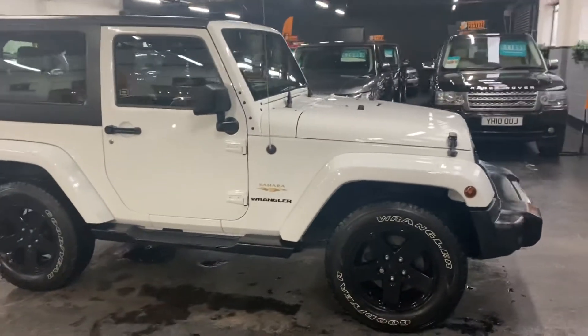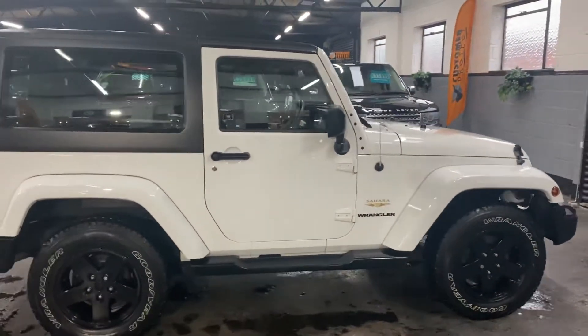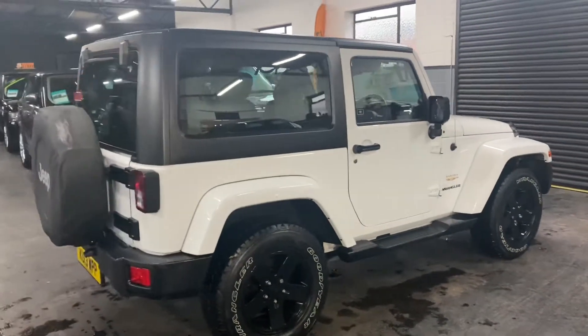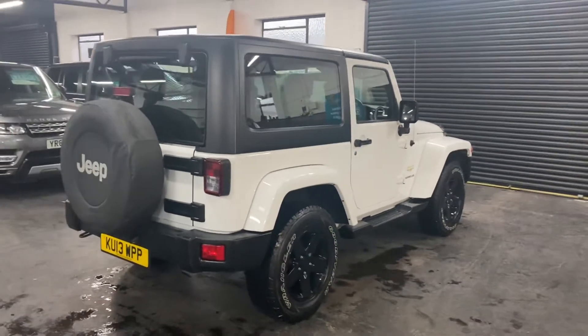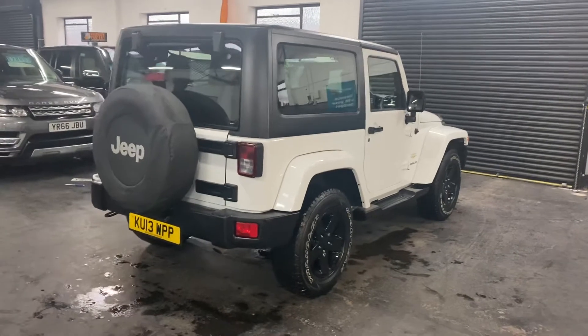Finished in solid white, which is really rare, and that's factory white. The car has covered 51,700 miles from new, and that's backed up with five Jeep services all the way to 42,000 miles — so perfect provenance on the service history side of things and a nice low mileage example.